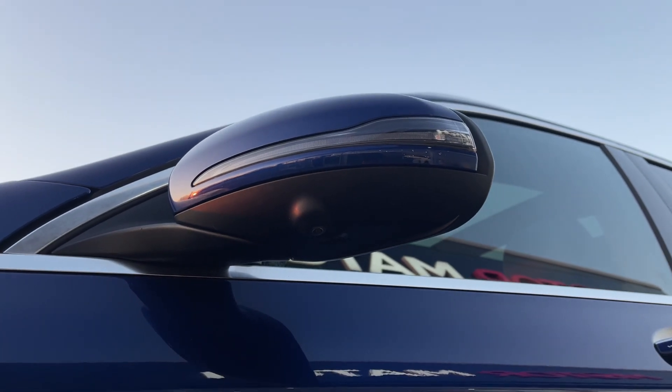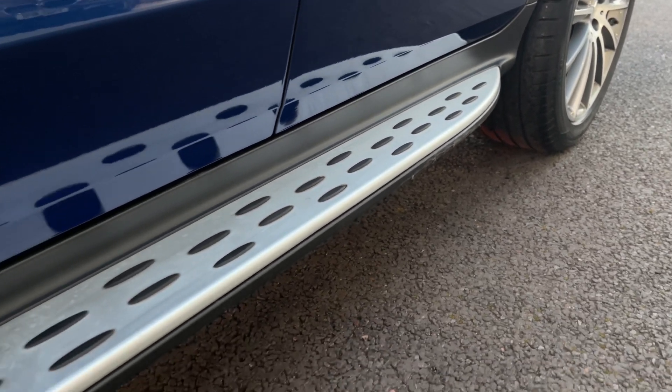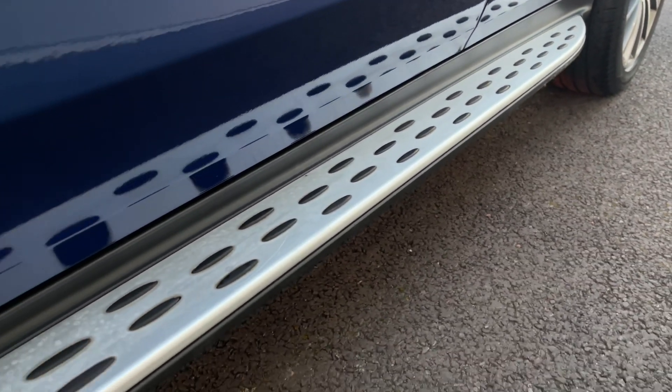On the exterior features, here is the 360-degree camera system worth £335 pounds. You'll find the running boards down the side of the vehicle, another option worth £450 pounds.